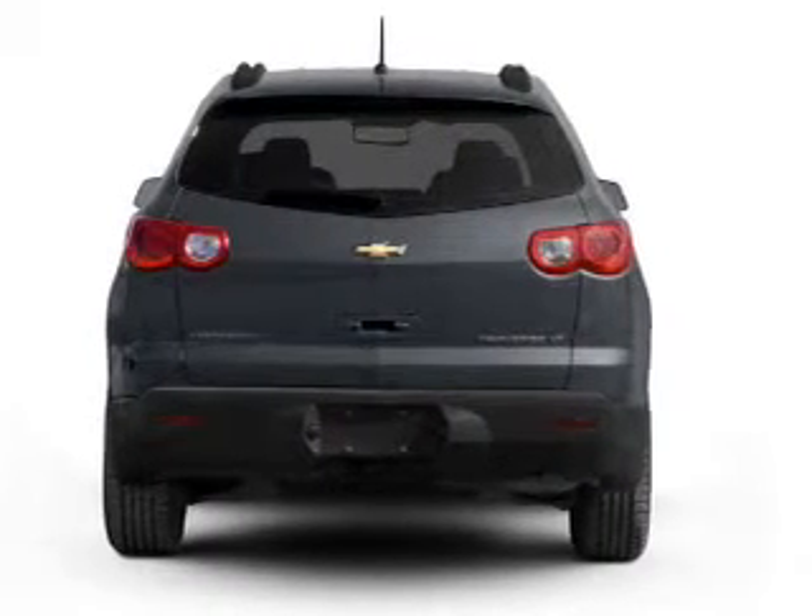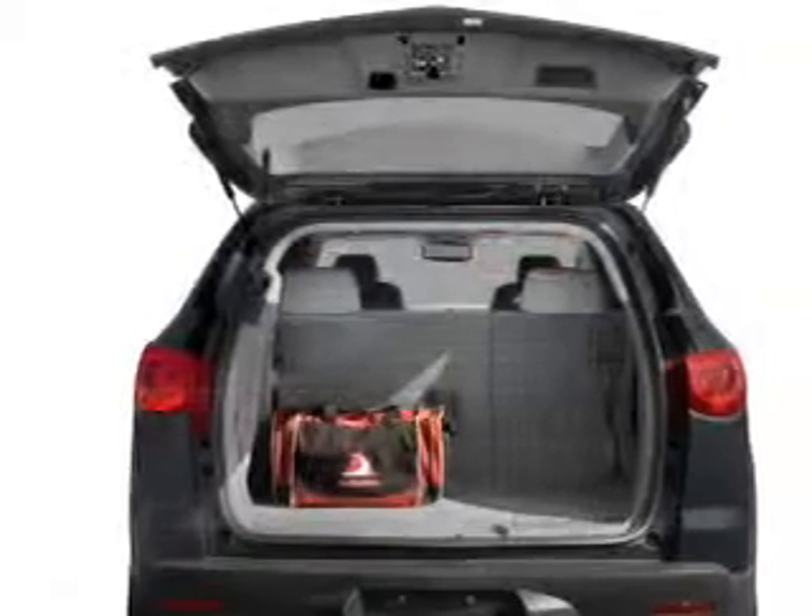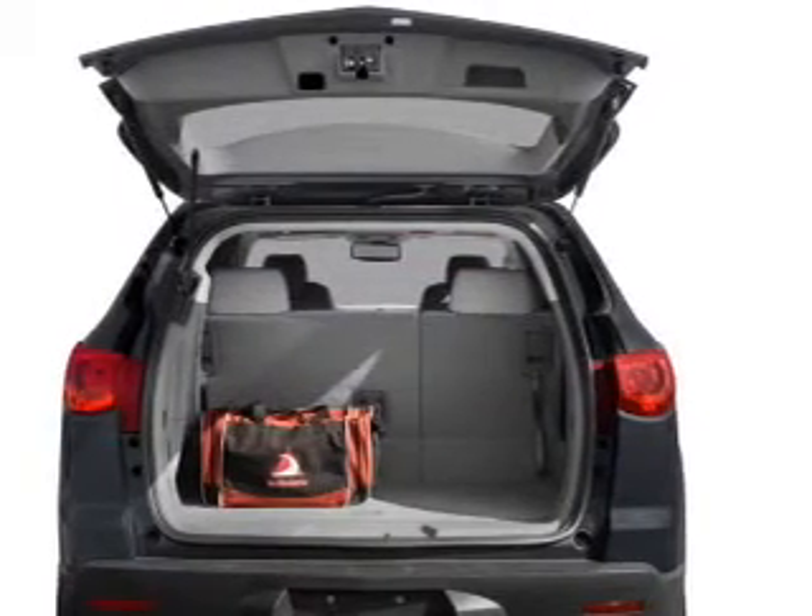Find your way easily with the included navigation system. Stand out from the crowd with premium wheels. You will appreciate the safety feature of anti-lock brakes.